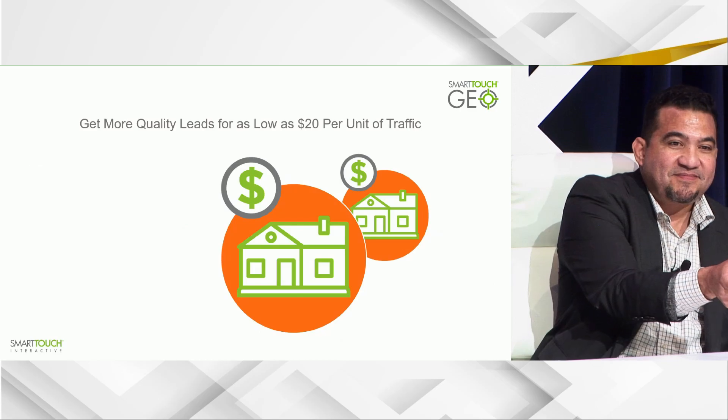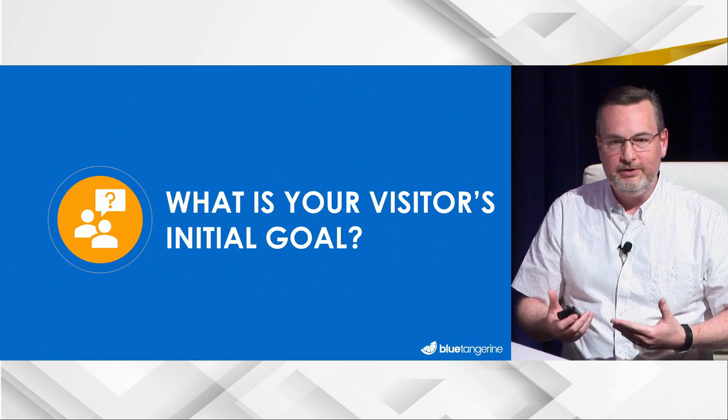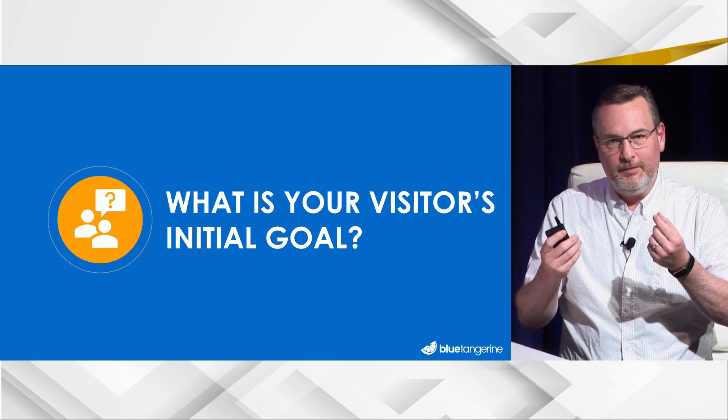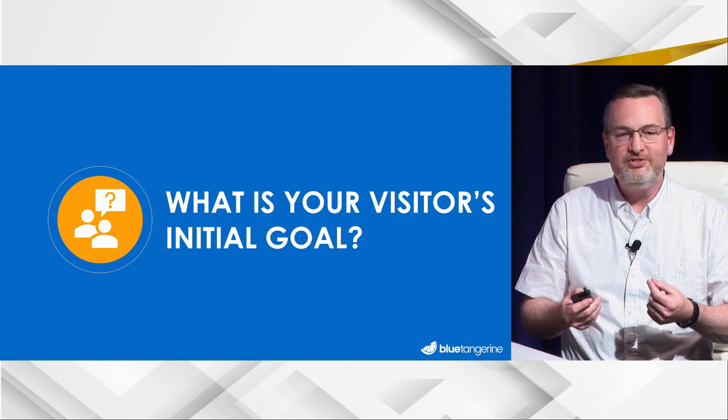Greg Bray will try to pull some of this together from a funnel capture standpoint — because at the end of the day, this is all about capturing leads. On Zillow you can get leads directly, but most of the time all these efforts are pushing people into your website. Pondering what that target person is trying to do as soon as they come to the website: a simple search for 'new homes in Atlanta' returns 247 million results. Their number one goal is to eliminate you — to say 'this doesn't apply, I can move on.'